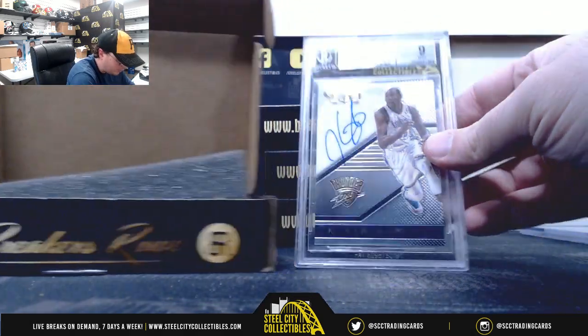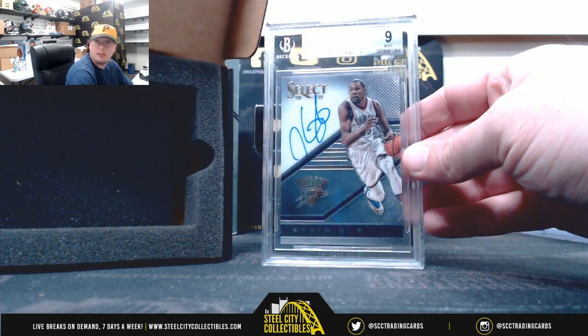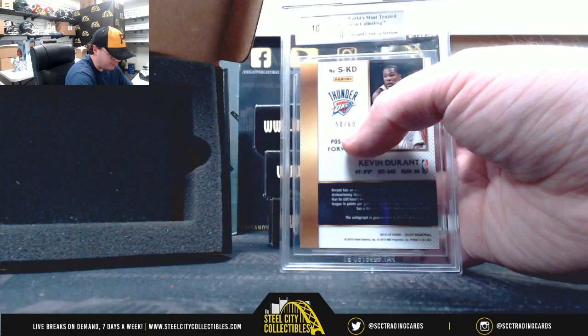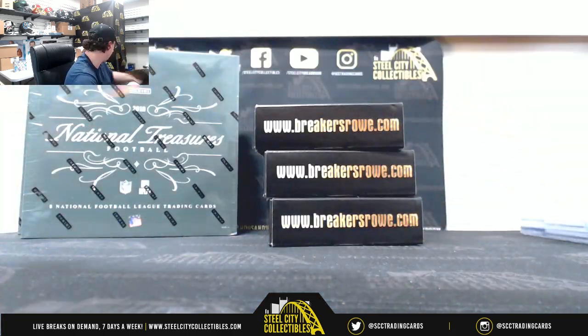Here we have 2014-15 Select Signatures Kevin Durant. That's a BGS Mint 9, it's got a 10 auto on it, and it's numbered 50 of 60. Nice KD hit there.